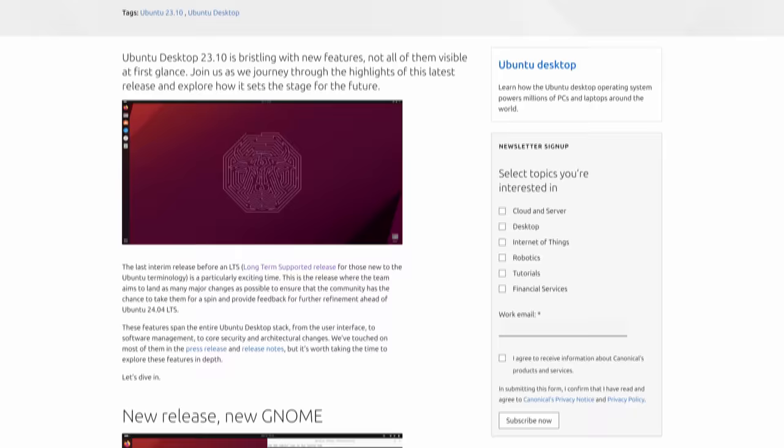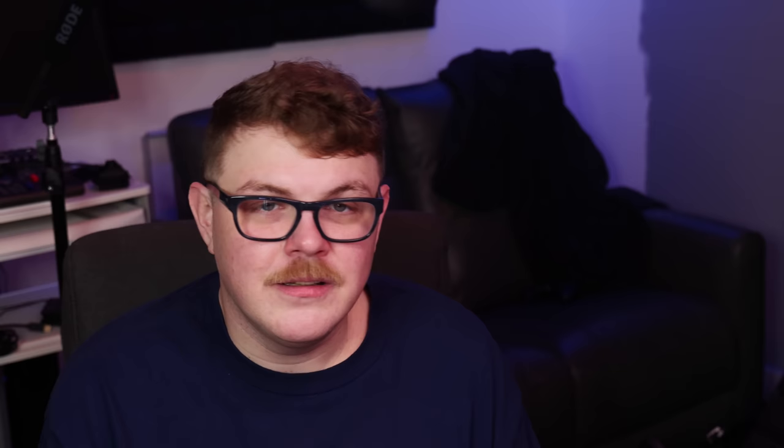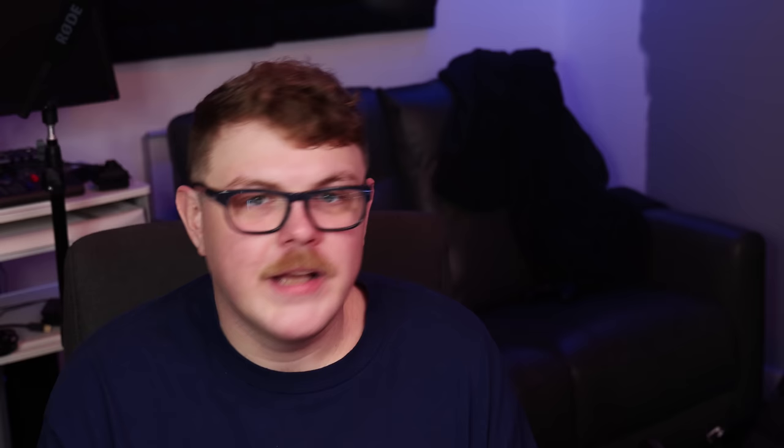This is an incremental update with a new version of the GNOME desktop environment, an updated kernel and drivers, as well as new software support. There's a new app center in Ubuntu 23.10. It's written in Flutter, which is an interesting choice for a desktop PC. It's faster than the previous app center called Ubuntu Software, and it's got an improved design and allows for the installation of .deb packages as well as snaps.